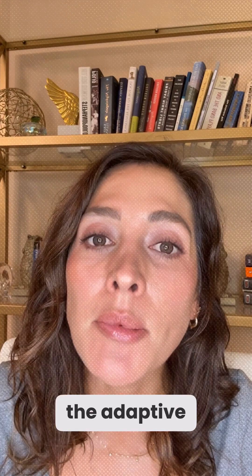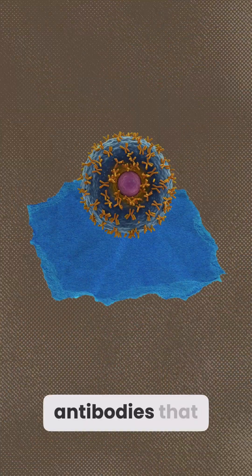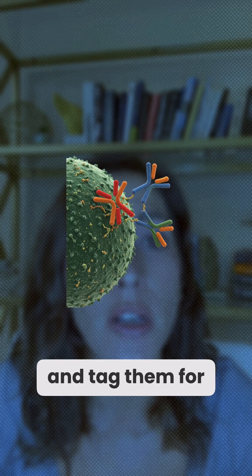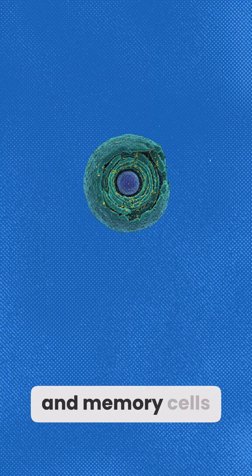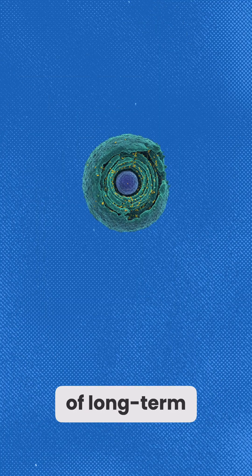Now, the adaptive arm. B-cells make antibodies that neutralize pathogens and tag them for destruction. After activation, they become plasma and memory cells — the foundation of long-term immunity.